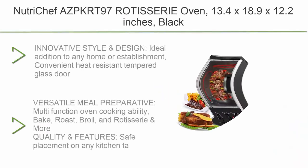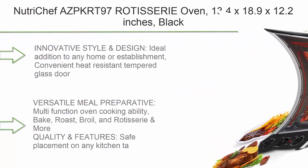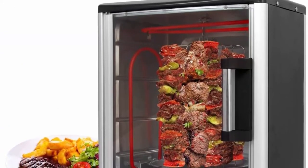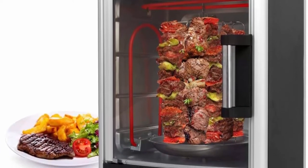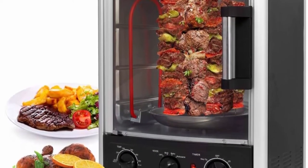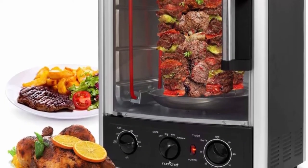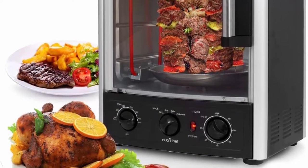Top 6: NutriChef Rotisserie Oven, 13.4 x 18.9 x 12.2 inches, Black. Innovative design, ideal addition to any home or establishment. Features a convenient heat-resistant tempered glass door. Multi-function oven with cooking abilities including Bake, Roast, Broil, Rotisserie, and more.